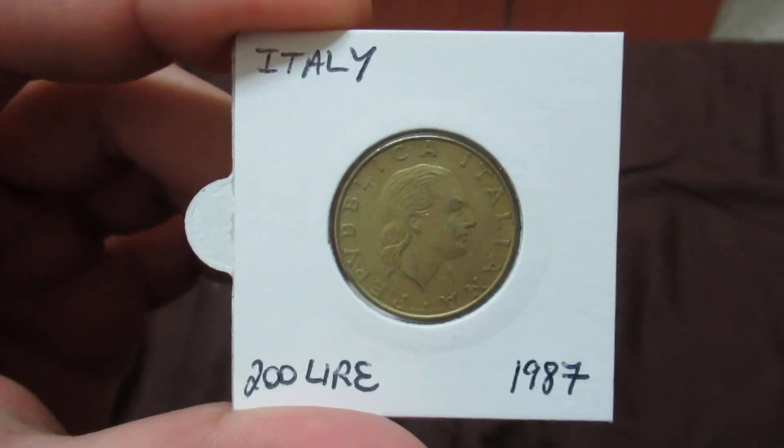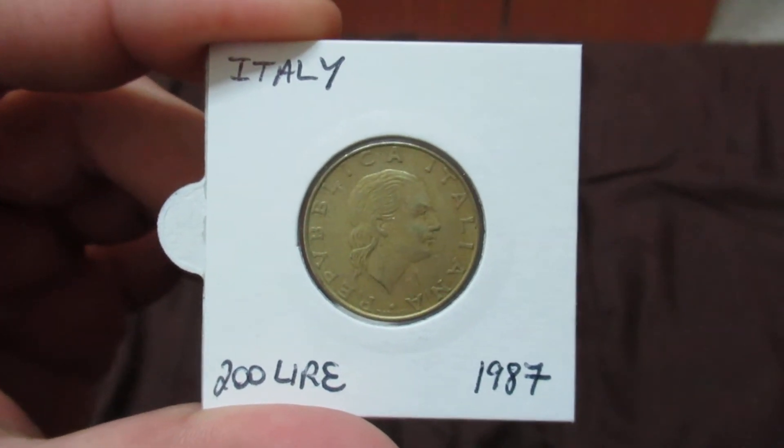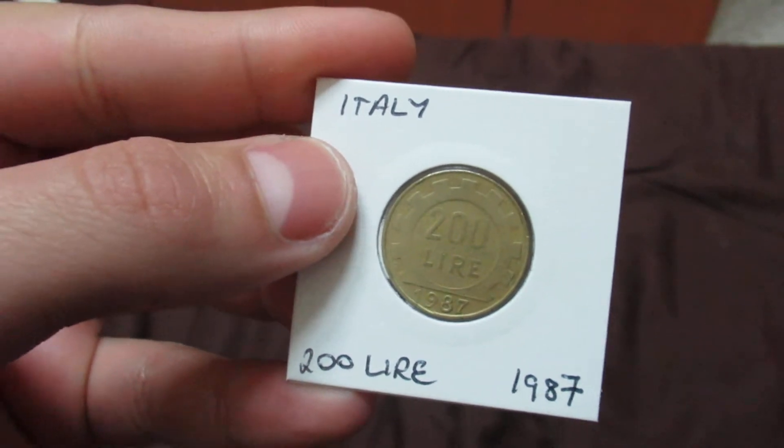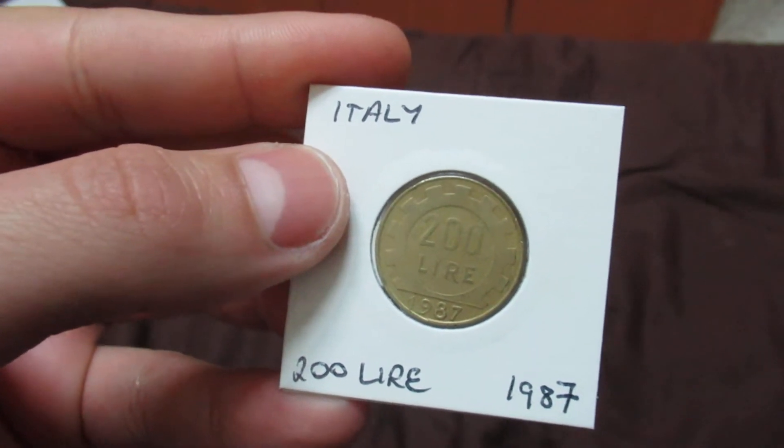This one is from Italy — 200 lira from 1987. I was actually very lucky because I found this coin on the ground outside.